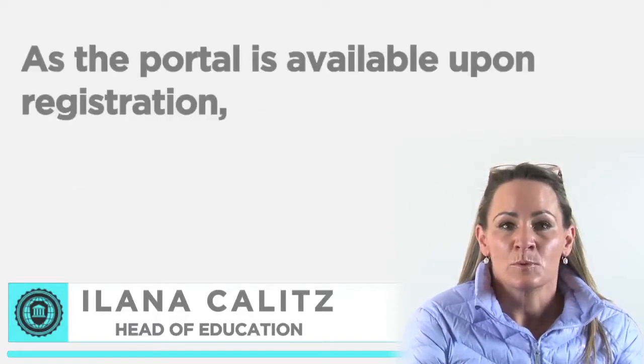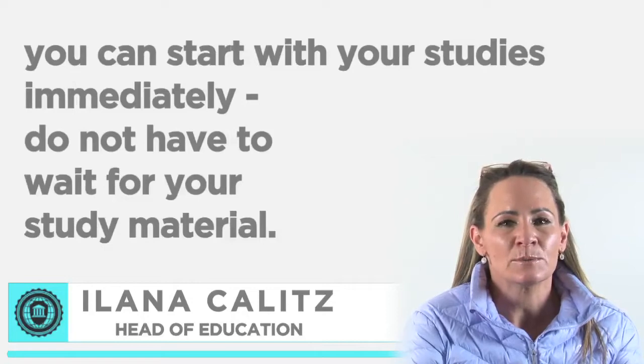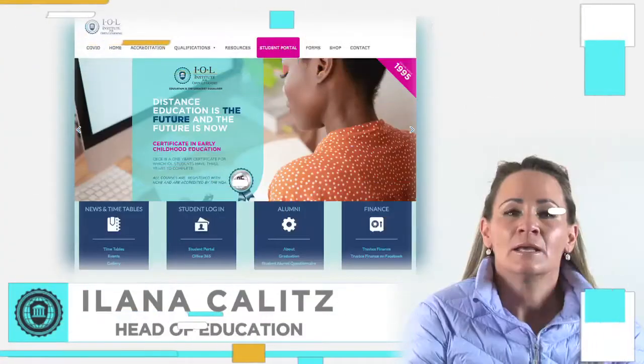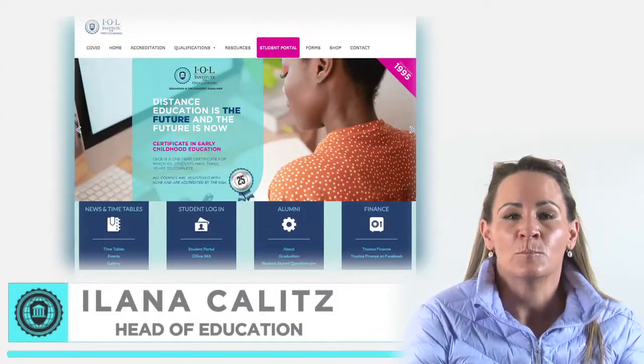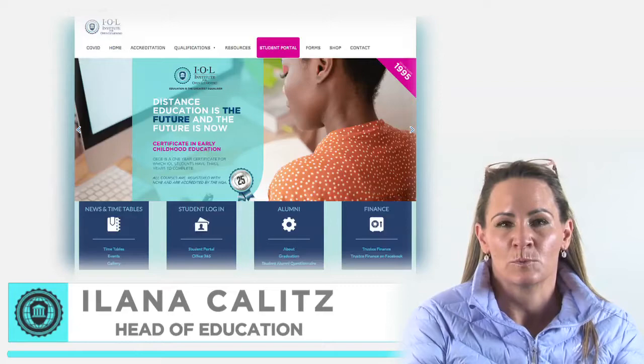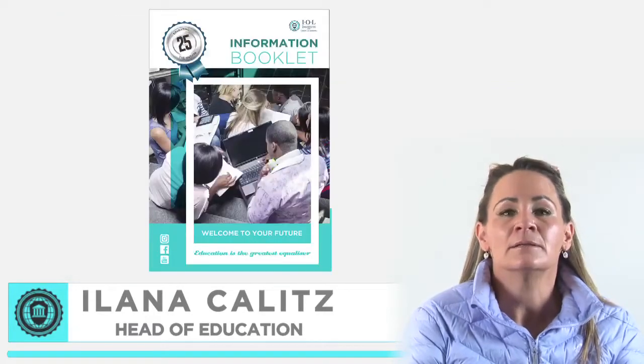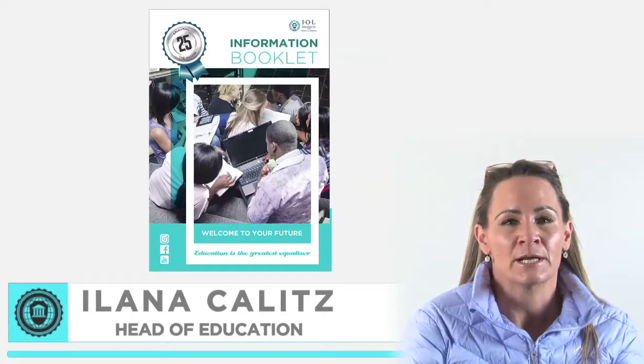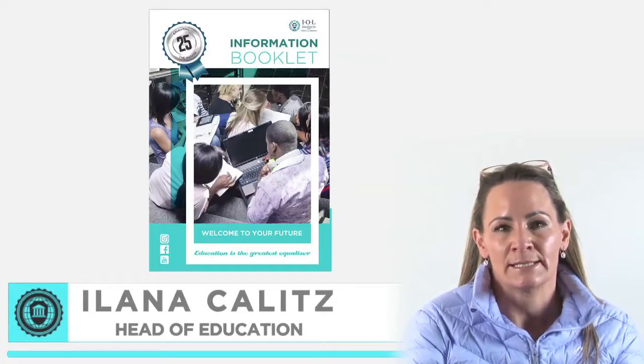As the portal is available upon registration, you can start with your studies immediately and do not necessarily have to wait for your study material. You will also find the following important information on your student portal: the IOL information booklet, which contains all the important information regarding all aspects of your course and your studies.